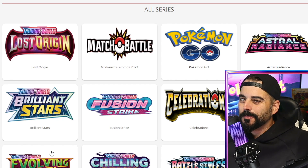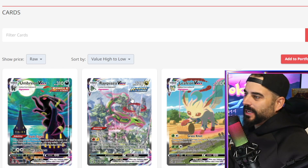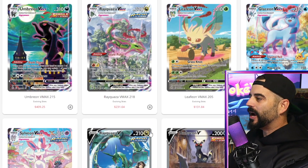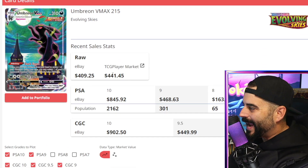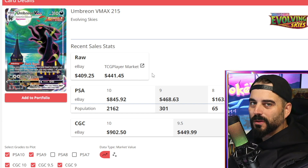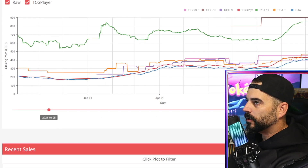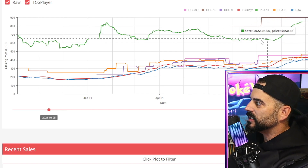Let's look at our next set in terms of value, and that's going to be Evolving Skies. What do we know about Evolving Skies? Someone is obviously tampering with the system — causing some sort of a glitch — or people just love this set. We all know about the Moonbreon. This little guy is selling for $845 in a PSA 10, and the loose copy — eBay has it last sold at $409, probably a mint copy. TCG Player is reaching a new level on this card at $441. It's absolutely obscene. Look at the vertical on this card — it is absolutely insane. And this is for a PSA 10.